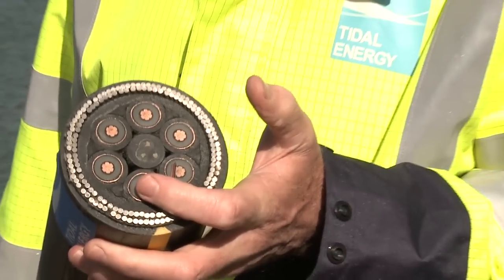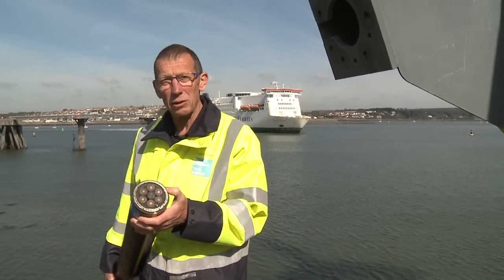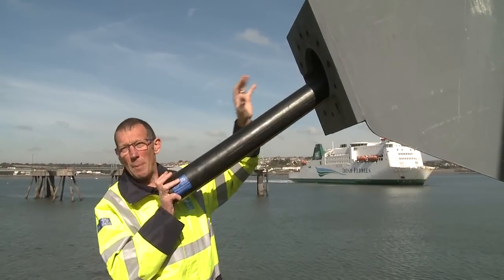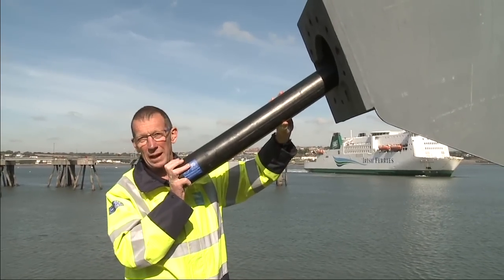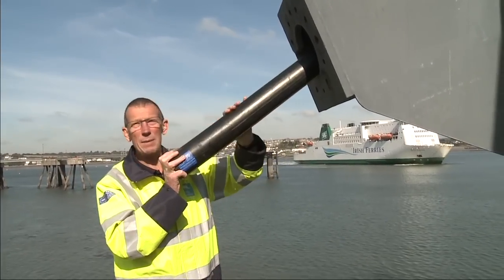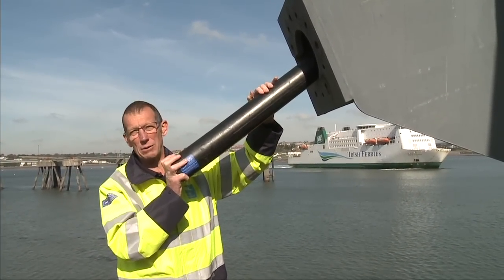Once we've recovered the cable to the surface, it will have a mechanical termination fitted, along with dry mate connectors on the power cores and fibre optics to protect the cable, stop it bending, and stop it pulling out. Once everything is connected, we lift the cable and the device off the installation vessel and lower them down to the seabed.